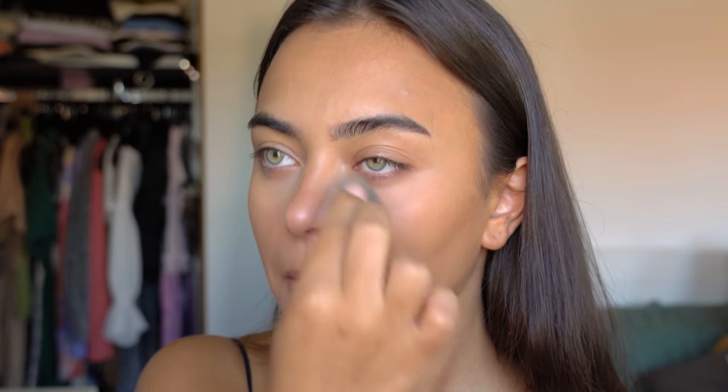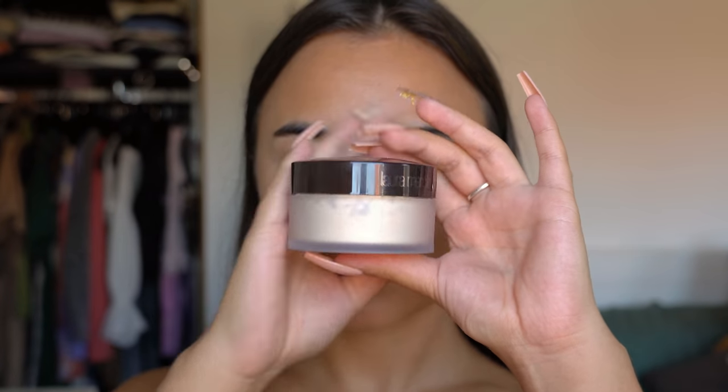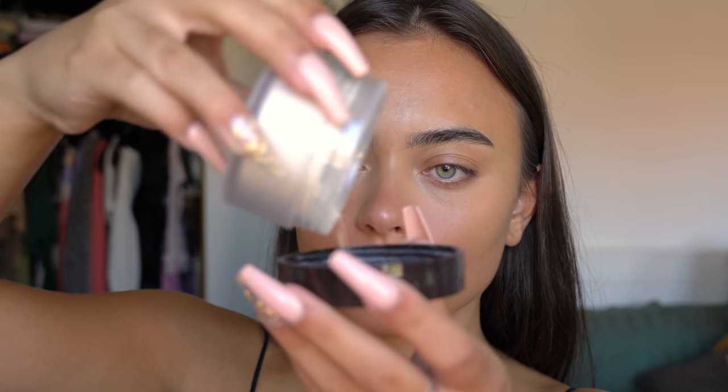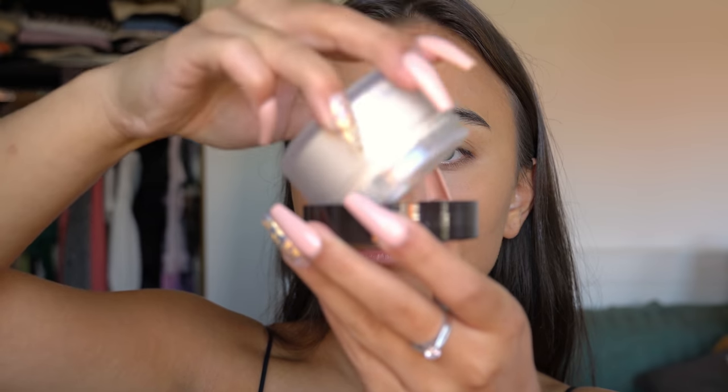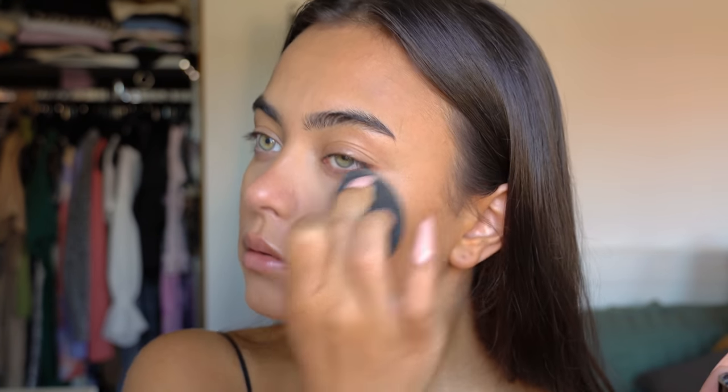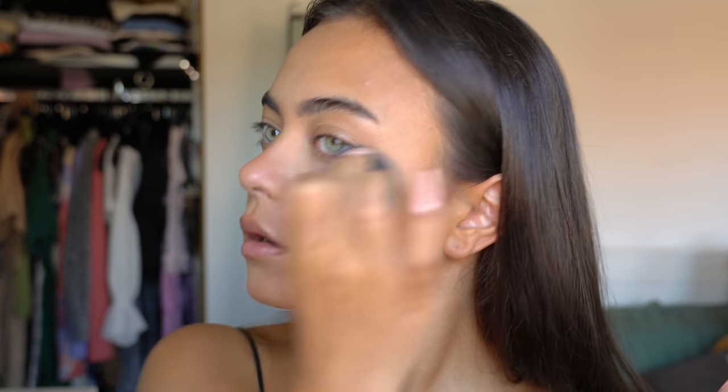After that I'm setting everything down with my Laura Mercier Translucent Setting Powder. I'm popping some in the cap and pressing it into my skin — basically powdering everywhere I put my concealer, just to make sure it doesn't move and stays put.